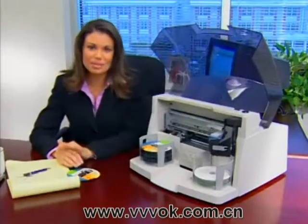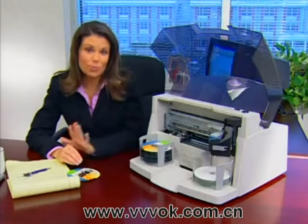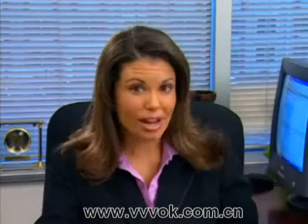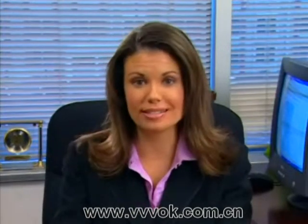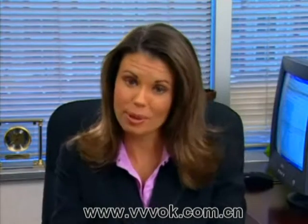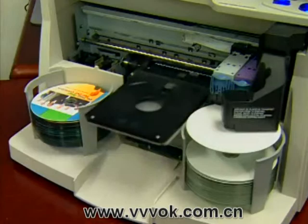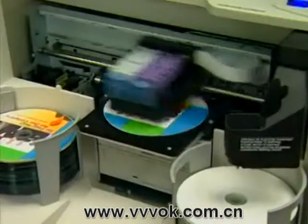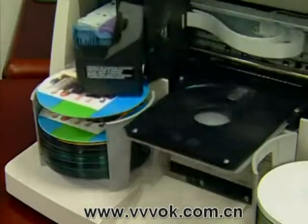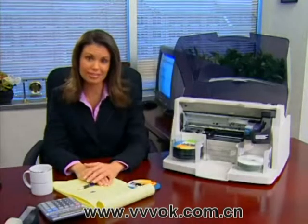It's fast and easy with Primera's new Bravo Pro disc publisher. It automatically burns and prints up to 100 discs at a time while I'm doing my other work. Bravo Pro connects to either a Windows PC or a Mac, and even includes network software so other people in my department can send jobs to it. With its two high-speed recorders, the fastest robotics and printing, that's twice the speed of other brands — I can get up to 50 CDs burned and printed every hour.